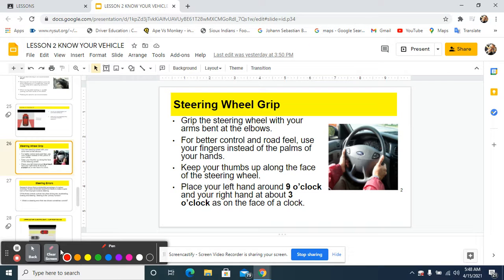This is Mr. Wallace, your driver education instructor, and we are doing the final part of lesson seven. Steering wheel grip. That's not going to work, and that's fine. We'll stay right in this format here.